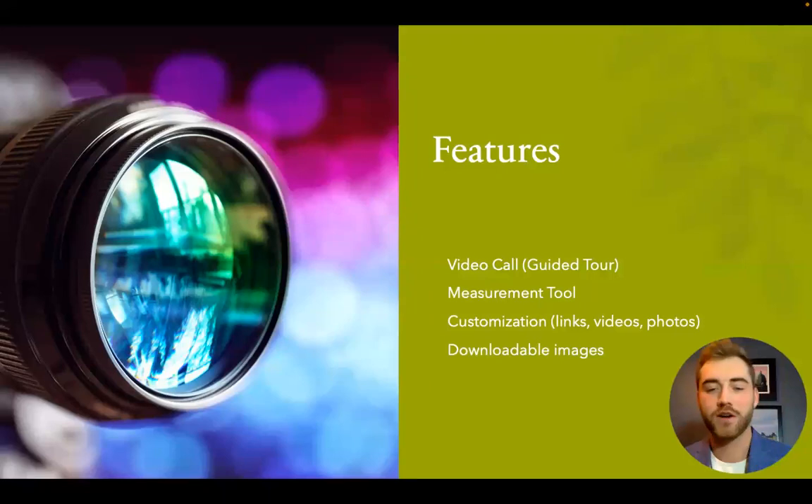Features within our technology include a video call for a guided tour. If I was pitching a client across the country, I could send them a link and essentially walk them through the entire property as if they were on site, instead of having them just look through photos and trying to get a sense of the space that way.